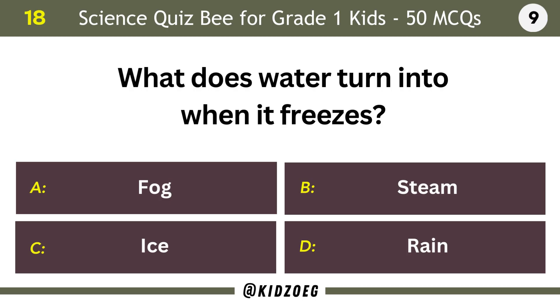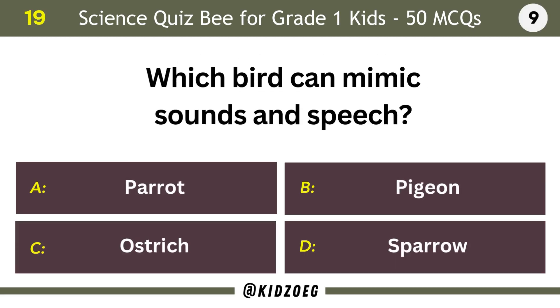What does water turn into when it freezes? Ice. Which bird can mimic sounds and speech? Parrot.